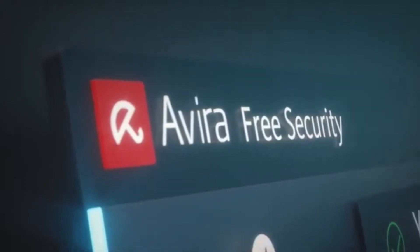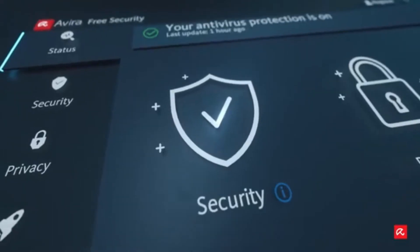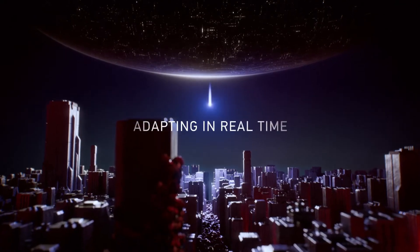Hello everyone, welcome to Ignera Notionale. Today I will introduce 5 antivirus software that should be installed on your device. Before going to watch, please like and subscribe.